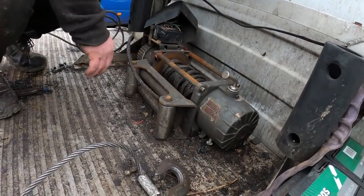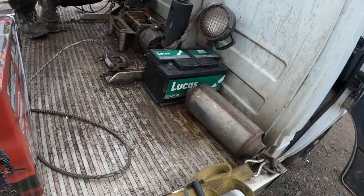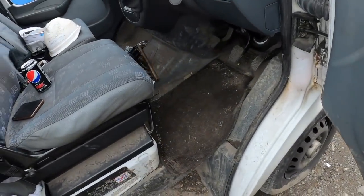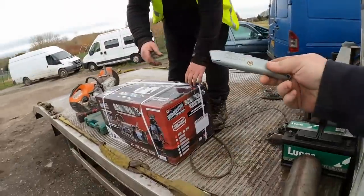I'm going to check the new winch in a minute and open it up to see what mounting points are in here. Have you got some snips? Stanley knife would be better.